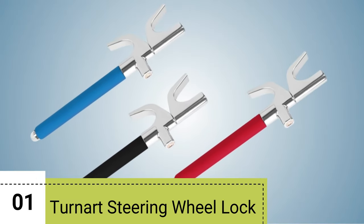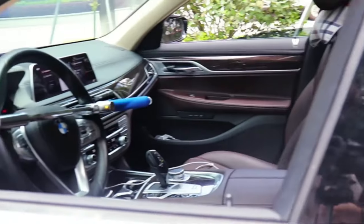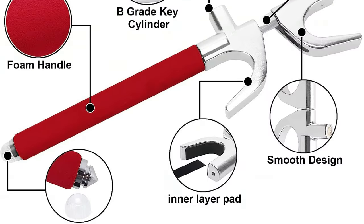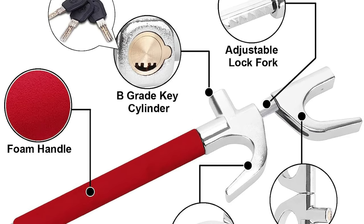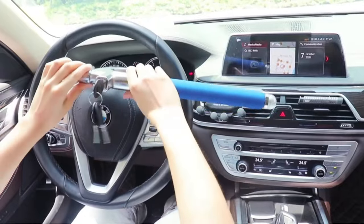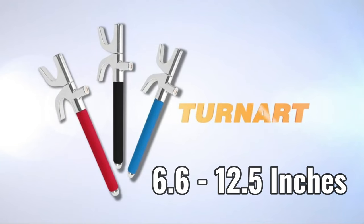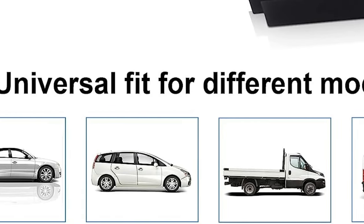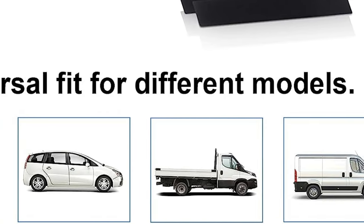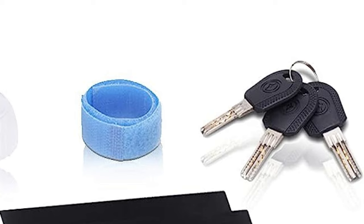Number 1: Turnart Steering Wheel Lock. It's a modern anti-theft device designed to keep your car safe and secure. The lock uses high-quality steel, ensuring durability and resistance to rust. One of the standout features is its adaptability — it can fit any car with a steering wheel inner diameter ranging from 6.6 to 12.5 inches, making it a universal fit for cars, trucks, vans, and SUVs. The package includes three individual keys, ensuring no one else who owns the same lock can access your car.